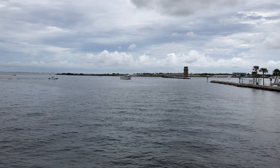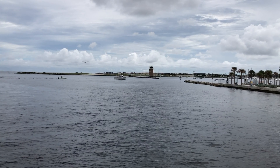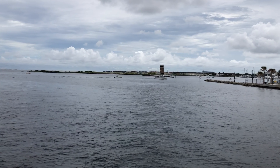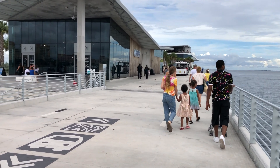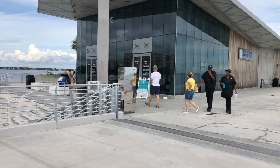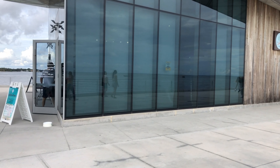That is Albert Whitted Airport on the other side of the water. It's a smaller airport for smaller planes — no commercial airlines. And we're not going to go inside here, but this is the Tampa Bay Watch Discovery Center. They charge an admission — I think it's only about $5 — and they have different things in there to look at.